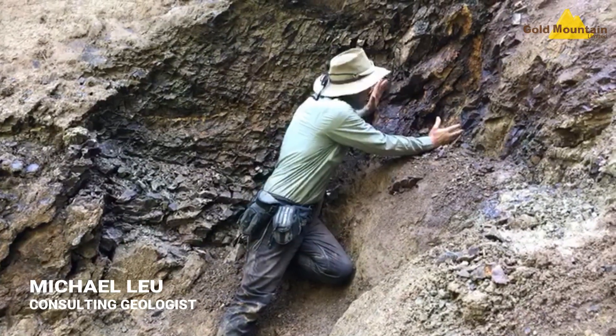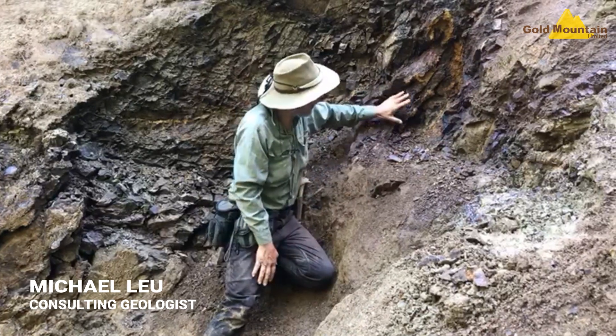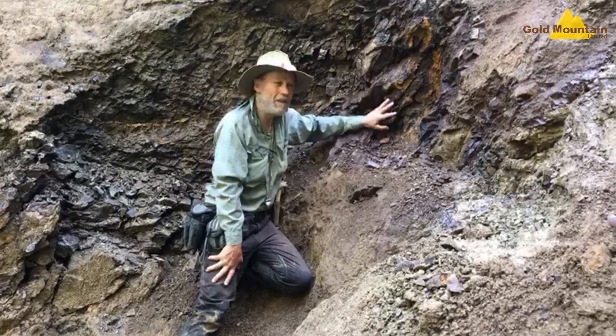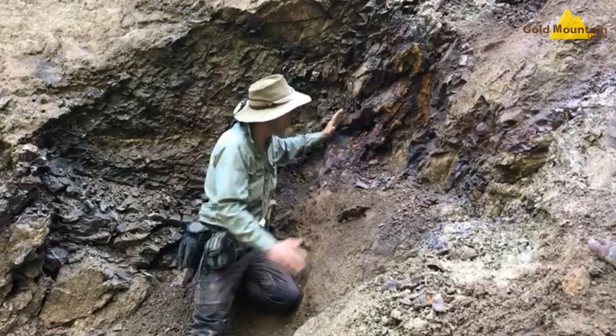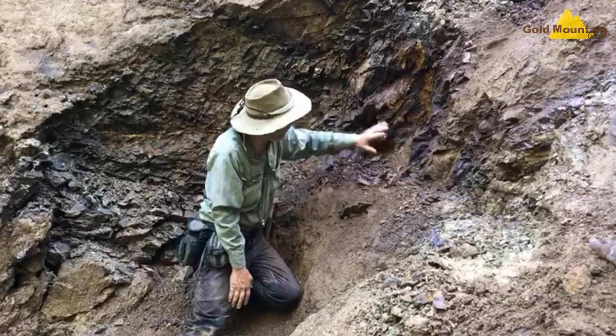We've uncovered a 40 centimetre wide mineralised gossan structure, located in Sack Creek. The floaters of this material, which we've crushed and panned, have revealed visible free gold. It's quite exciting to find the outcrop — this 40 centimetre wide gossan structure is in altered diorite.